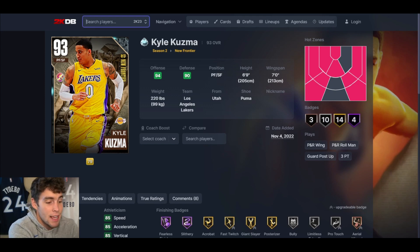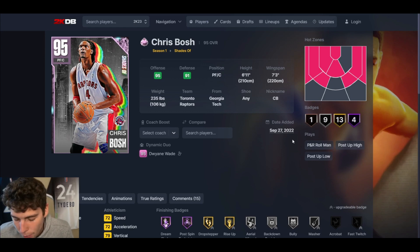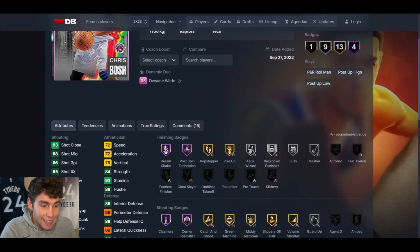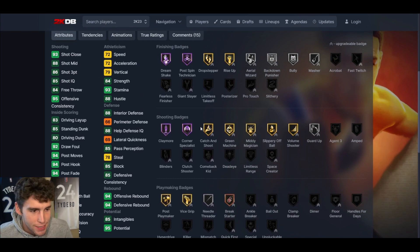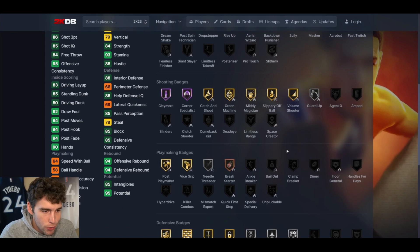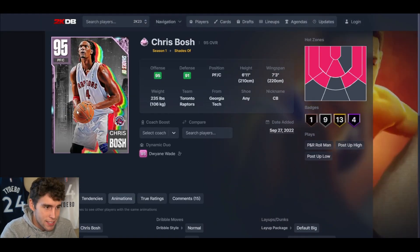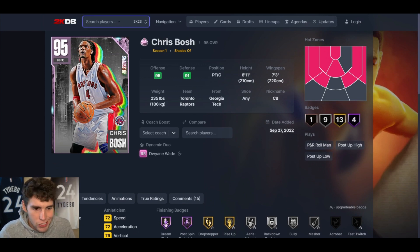At number nine we've got Pink Diamond Chris Bosh. If you want to run the dynamic duo it makes him a little bit better. I've never been a fan of Chris Bosh — and yes, I am biased. Defensively the card doesn't do much for you. His release is good and he's got a good three-ball, but outside of those things I think Chris Bosh is pretty limited. Defensively he is the definition of mid in MyTeam.